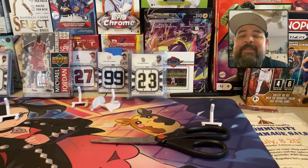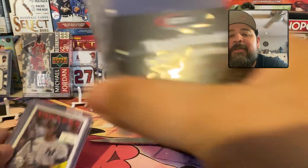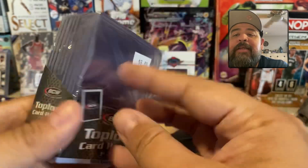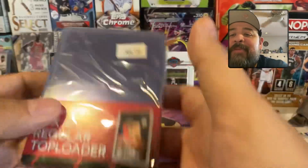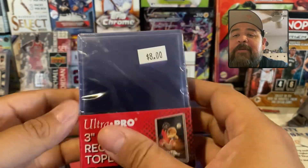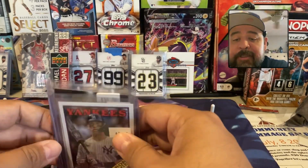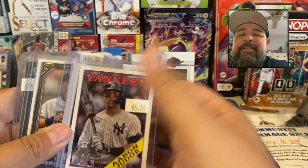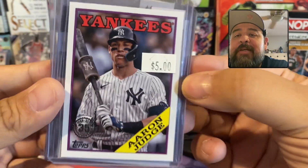I went to the card store today just to buy some card holders. They're eight bucks. I haven't been to my hobby shop in a long time and I went over there to see the guys and hang out for a bit. The card shop — if you're in the northern part of San Diego — it's Ross Cards and Coffee in Encinitas, though they don't sell coffee anymore.